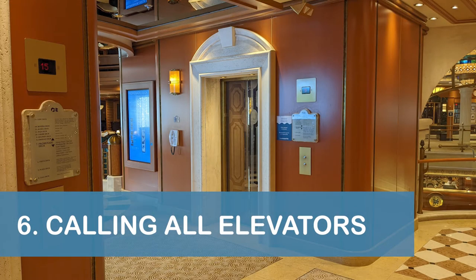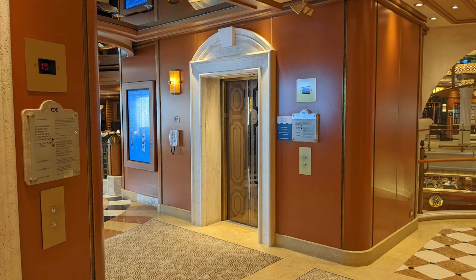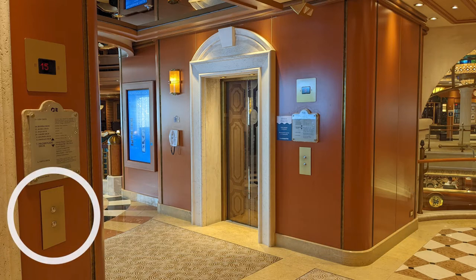Our next tip is to be aware that the midship elevator lobby has two sets of call buttons — one set for the midship enclosed elevators and another set for the midship glass elevators. So make sure you're using the right call buttons for the elevator you want, or make sure you press both sets to call all of the available elevators.